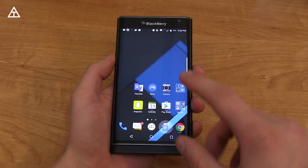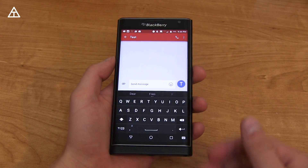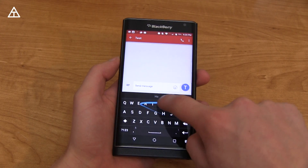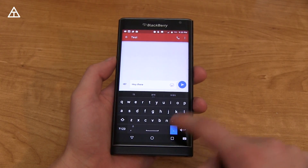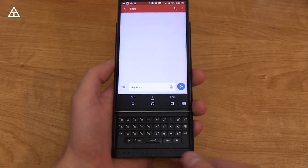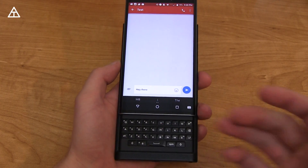The first thing that's new has to do with the keyboard. Of course, with the Priv, you have that physical keyboard. But in terms of the soft keyboard, it now has added swipe, so you don't have to press it letter by letter. You can now swipe with the BlackBerry keyboard, and it has also added swipe on the physical keyboard as well.